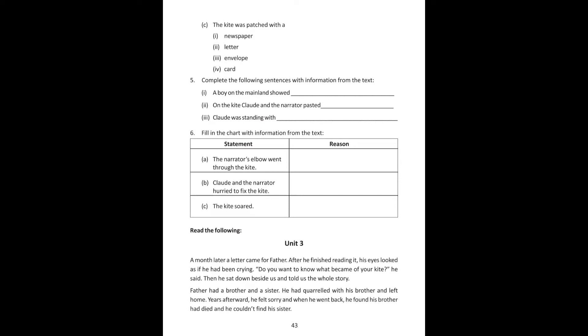Fill in the chart with information from the text. The narrator's elbow went through the kite — she tripped on something and fell on the rock. Claude and the narrator hurried to fix the kite because the wind might fall if they were late.